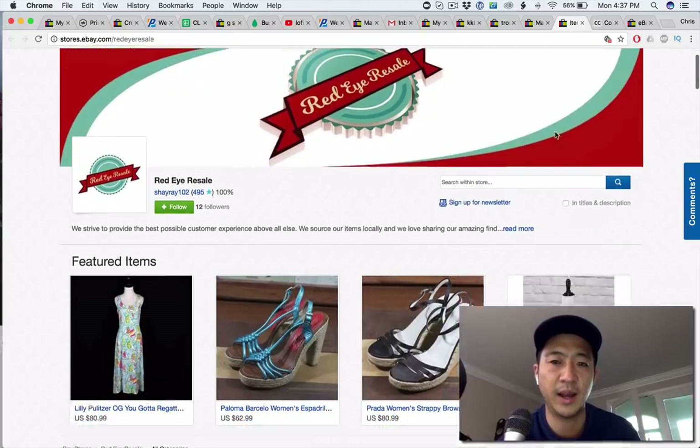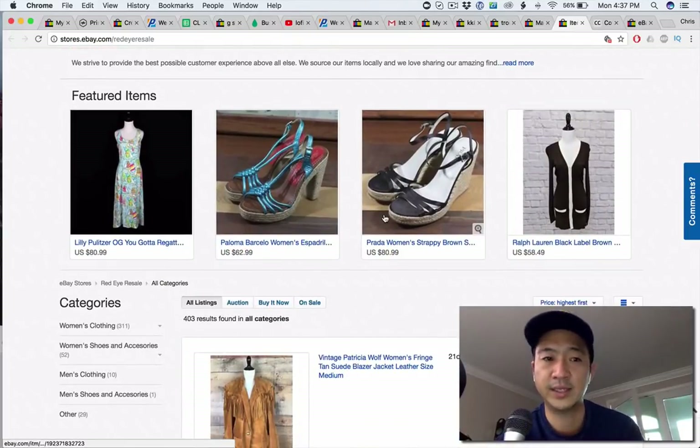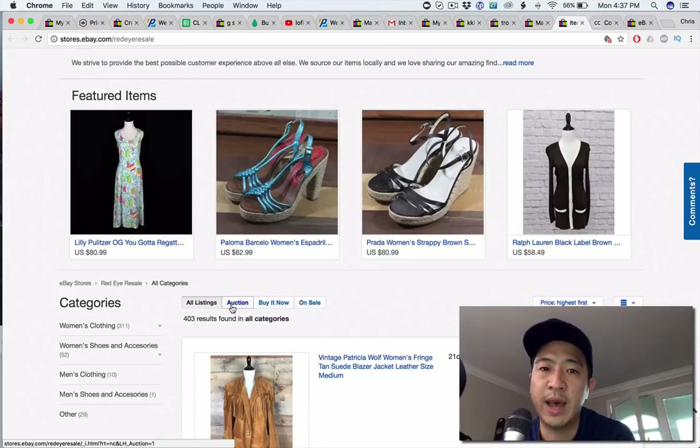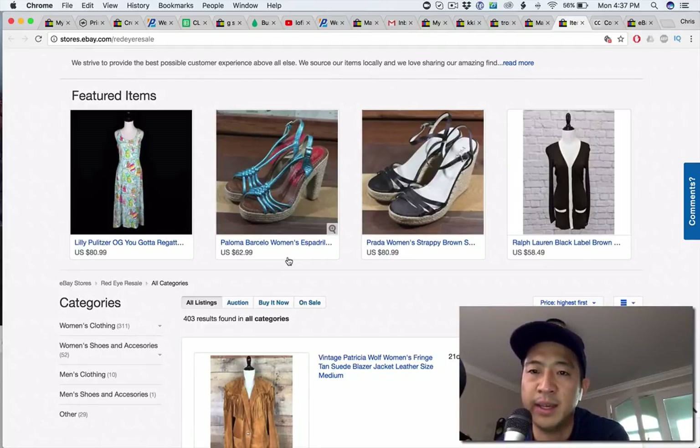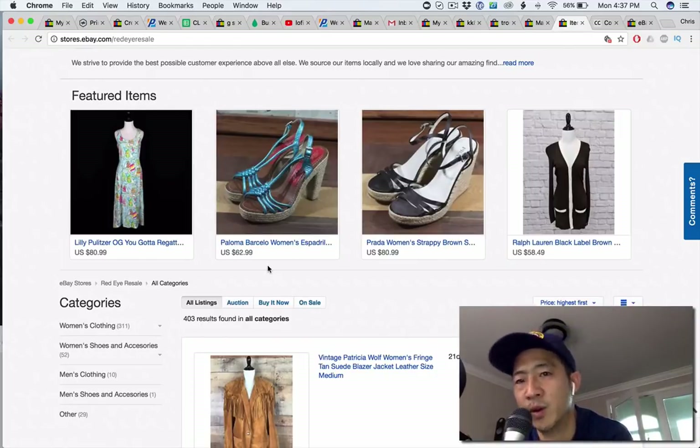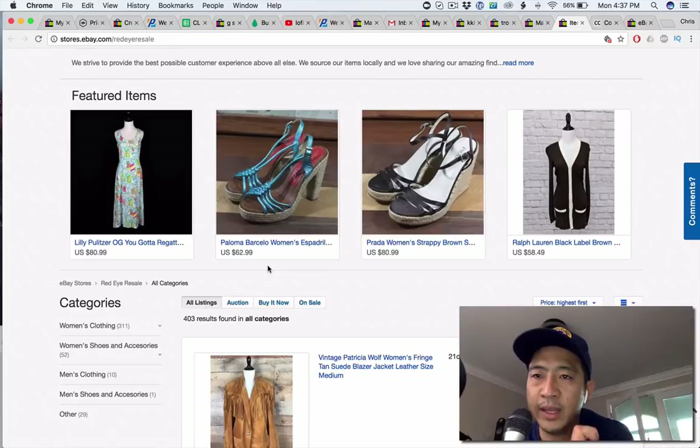Let's go to the last store — Red Eye Resale. Lilly Pulitzer, Prada, Ralph Lauren in the first four photos — right off the bat this looks like a store. You have a very nicely crafted wood background, my personal favorite. This gives these shoes such a natural look and they really pop. I like the two-color wood because it gives you contrast and you don't have to switch it up — whether it's a light or dark color shoe, this is a fantastic photo in my opinion.